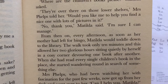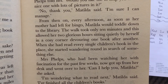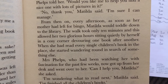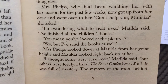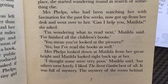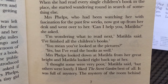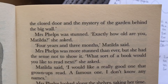When she had read every single children's book in the place, she began wandering round in search of something else. Mrs Phelps, who'd been watching her with fascination for a few weeks, now got up from her desk and went over to her. "Can I help you, Matilda?" she asked. "I'm wondering what to read next," Matilda said. "I've finished all the children's books." "You mean you've looked at all the pictures?" "Yes, but I've read the books as well." Mrs Phelps looked down at Matilda from her great height, and Matilda looked right back up at her. "I thought some were very poor," Matilda said, "but others were lovely. I liked the Secret Garden best of all. It was full of mystery — the mystery of the room behind the closed door, and the mystery of the garden behind the big wall."